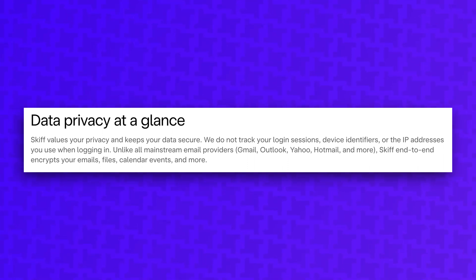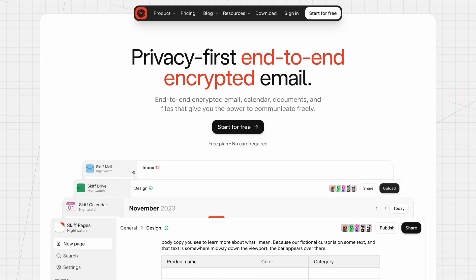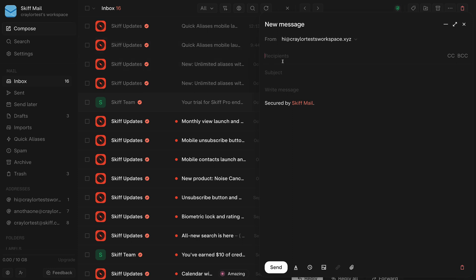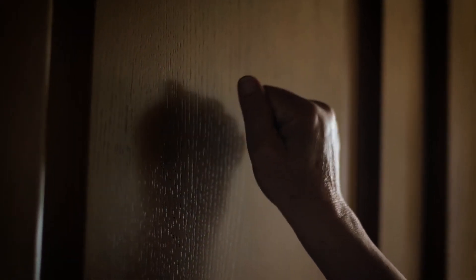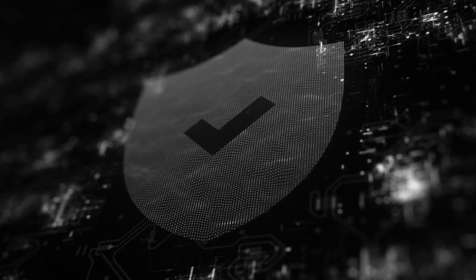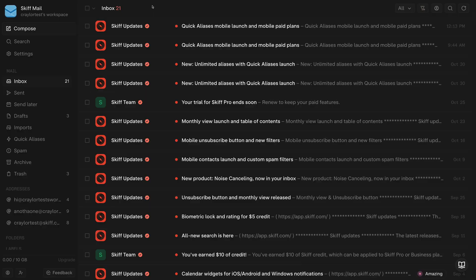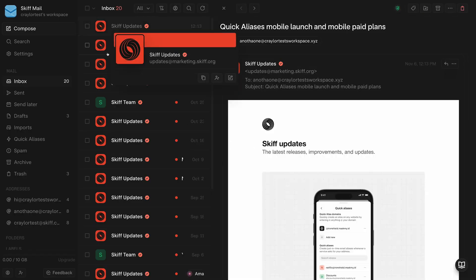Skiff clearly states that they do not track login sessions, device identifiers, or IP addresses upon login. In fact, they consulted the same law firm that defended Apple against the FBI to work on their privacy policy. But Skiff is only three years old — they don't have the same user base or time on the market as Proton to see if they can really be trusted when something happens. With any platform like this, it's not a matter of if an incident occurs, but when — and seeing how the company responds when authorities are knocking at their door. Ultimately, there are flaws with every privacy and security product, but I'm not a fan of how ProtonMail handled this situation, and I feel more comfortable using Skiff if I have to choose between the two.